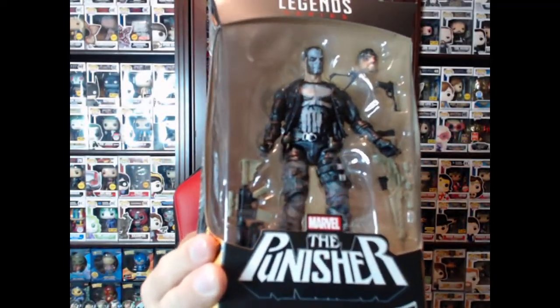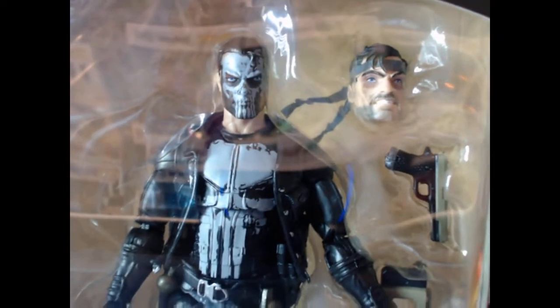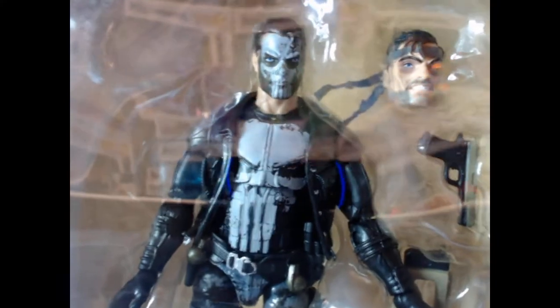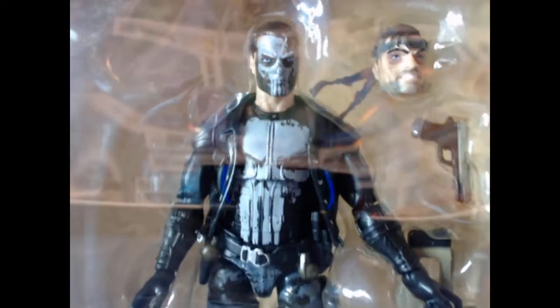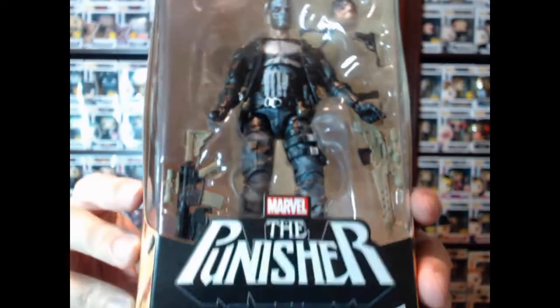We got a weekly haul today — some of it Funko, some of it non-Funko. This is a non-Funko, but we got the Punisher in the house. Let me see if I can get his blue eyes in there. I really want to zoom in on the eyes. I know there's a lot of glare. I'm an inbox collector, so hopefully you can see his blue eyes — he stays in the package, but his blue eyes look amazing.